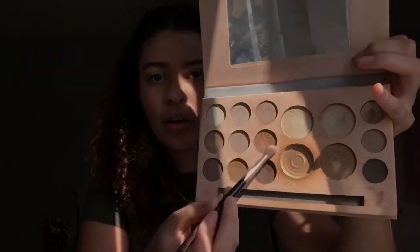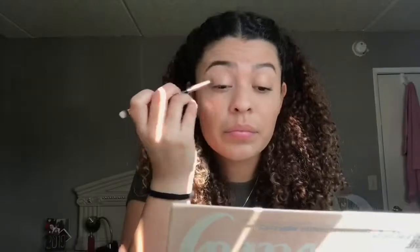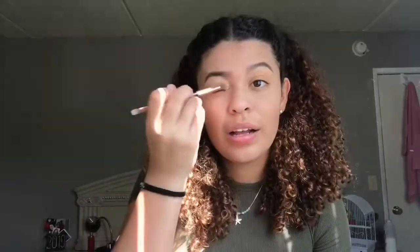I use this brush — I don't know if you guys can see — I use this one and I just put it on like this. I put a little bit because I put it on too orange before. I don't know if this is good but I put a good amount of it.